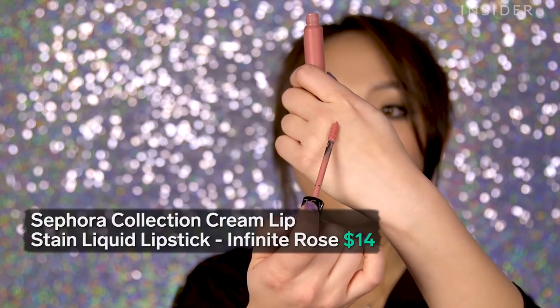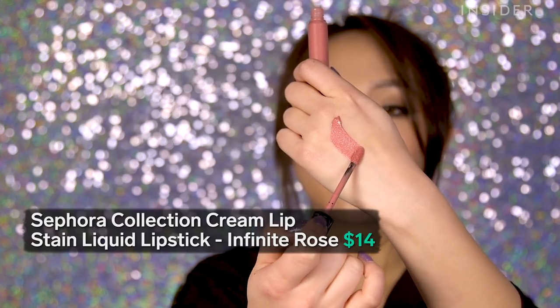We have the Sephora Cream Lip Stain in 05 Infinite Rose — it's a peachy shimmery shade. Out of all the products, this is the cheapest. So I hope it's very long-wearing because it would be a better bang for your buck. High, high hopes for this one.